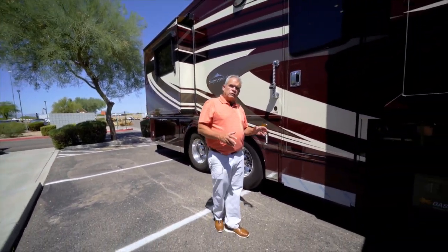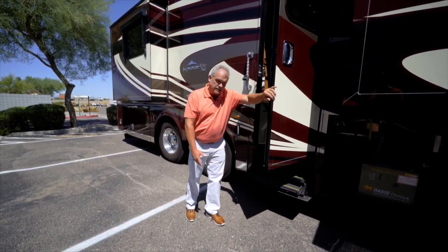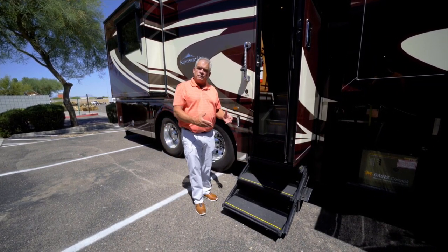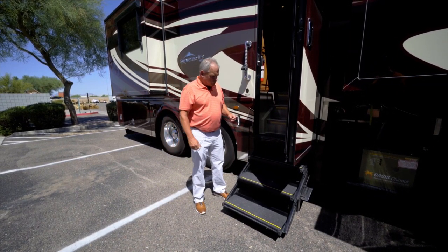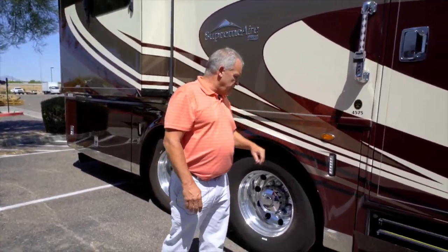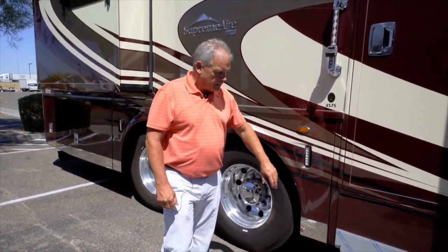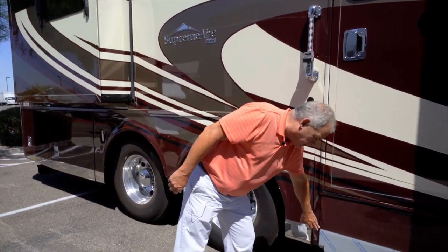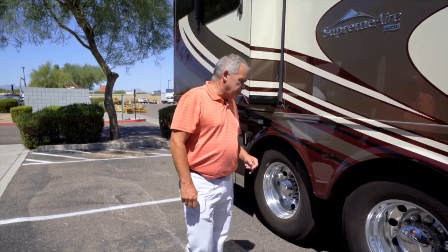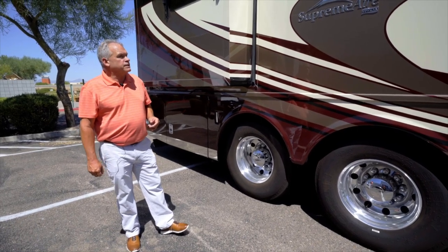Same thing on the entry steps — we have the HWH hydraulic steps. It's got sensors on the bottom and the front, so it's going to stop whenever it hits a curb or somebody in there. You'll see very even steps going all the way up into the coach. You're going to have keyless entry, and this one has the stainless package, which is an option — you get the stainless kit across the bottom, that's what this cover is over the entry step. You'll have the stainless package and also the stainless handles coming in. Michelin tires and the HWH hydraulic leveling system.